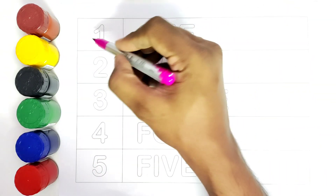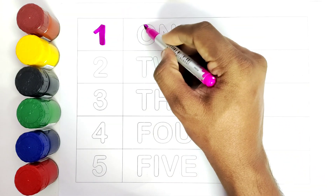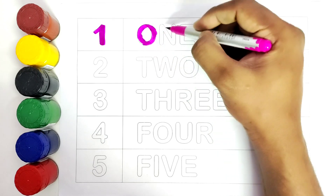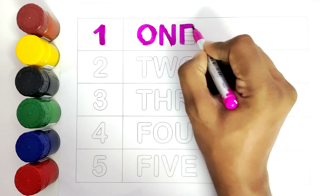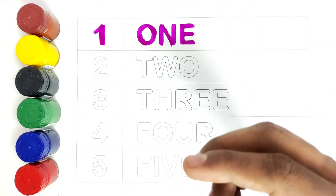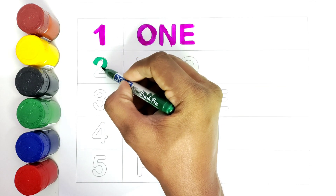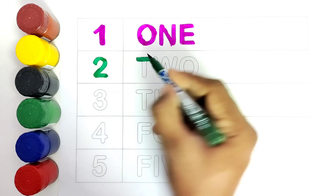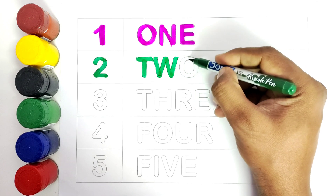We will start with the number 1. 1, 1, 1. This is green color. 1, 1, 1, 1.